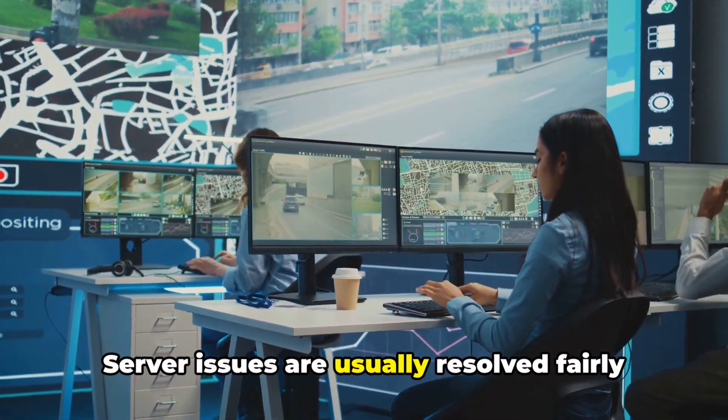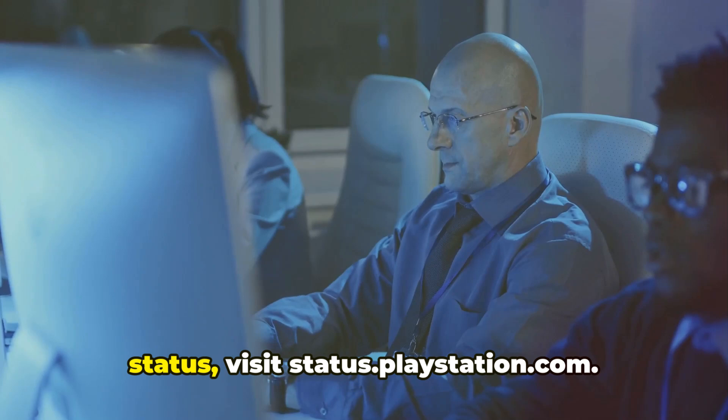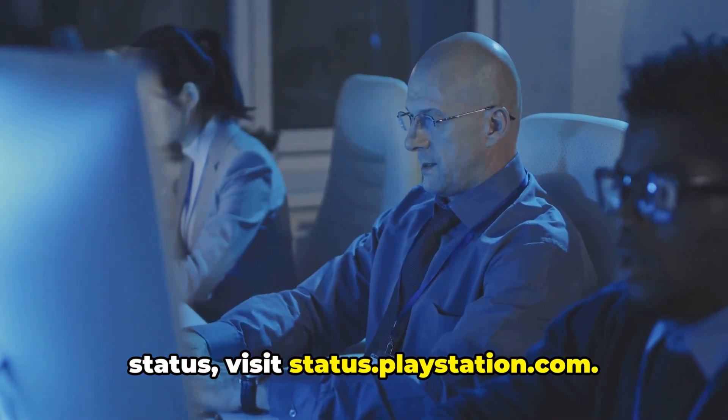Server issues are usually resolved fairly quickly by the PlayStation team. To keep yourself updated on the server status, visit status.playstation.com.